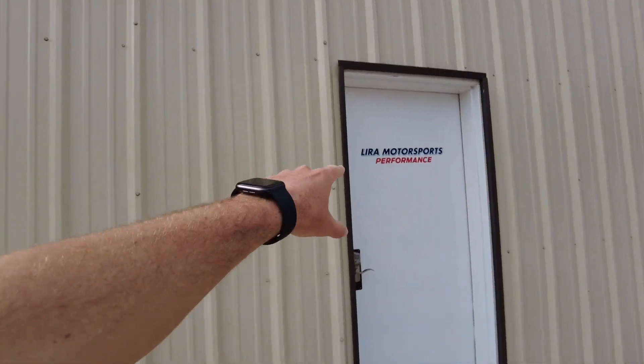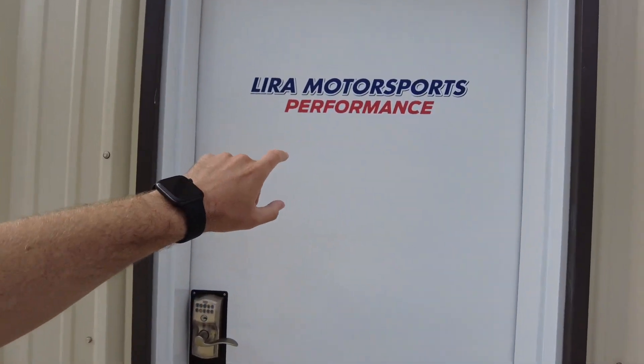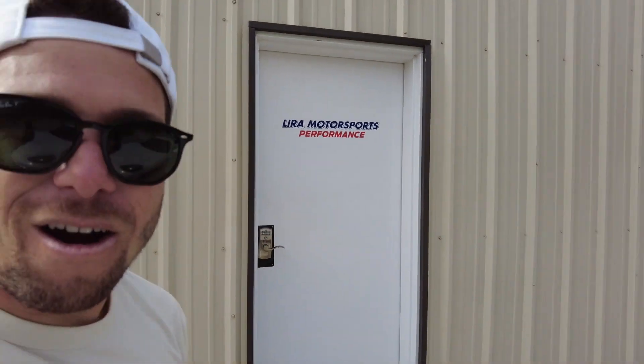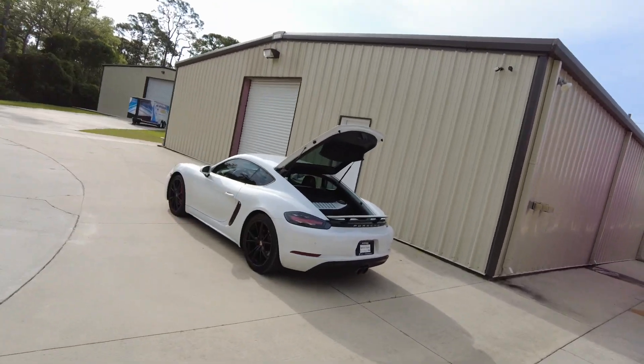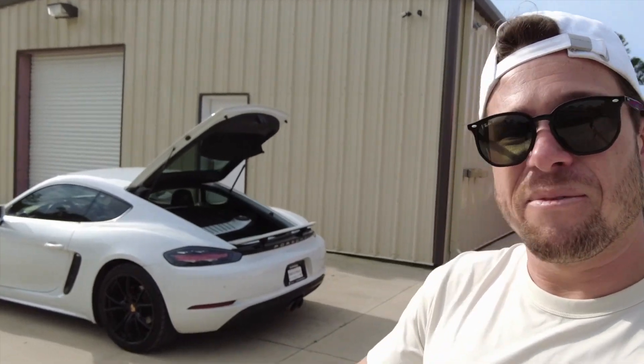Make sure to check out Lyra Motorsports if you're anywhere in Central Florida — they are located in Port Orange, Florida, and they are awesome. Before we get the install done, I also want to give a special thanks to flat6motorsports.com — they are actually the people where I got my H&R lowering springs from. If you're in the market for any parts for your Porsche, make sure to hit up flat6motorsports.com, linked in the description below.